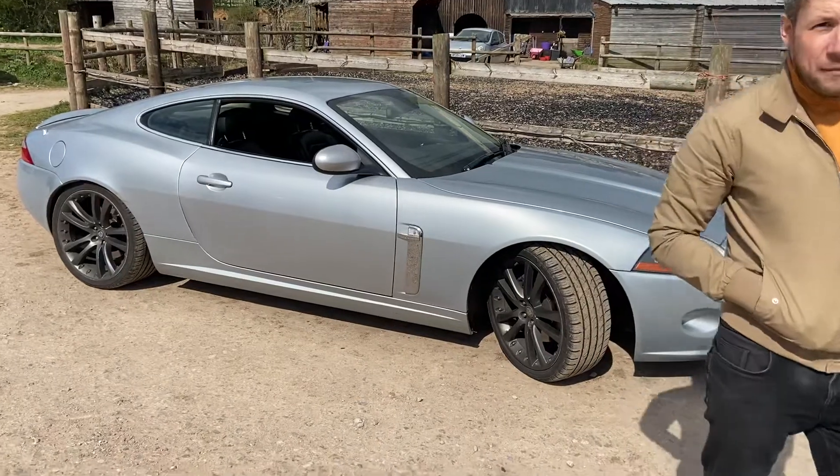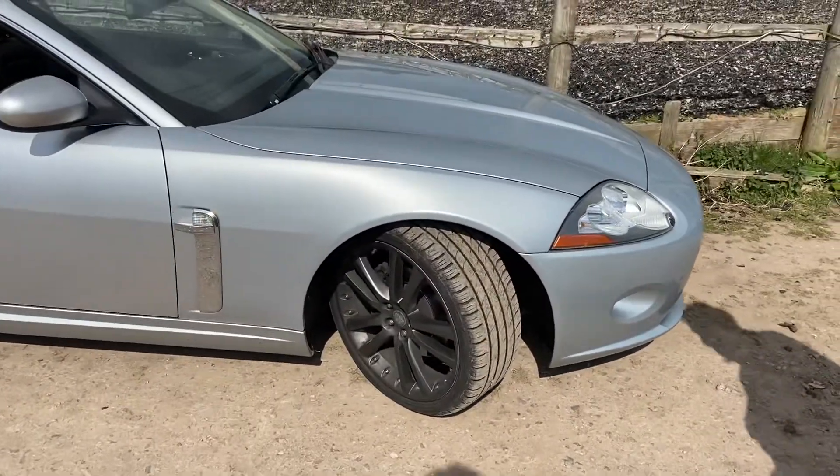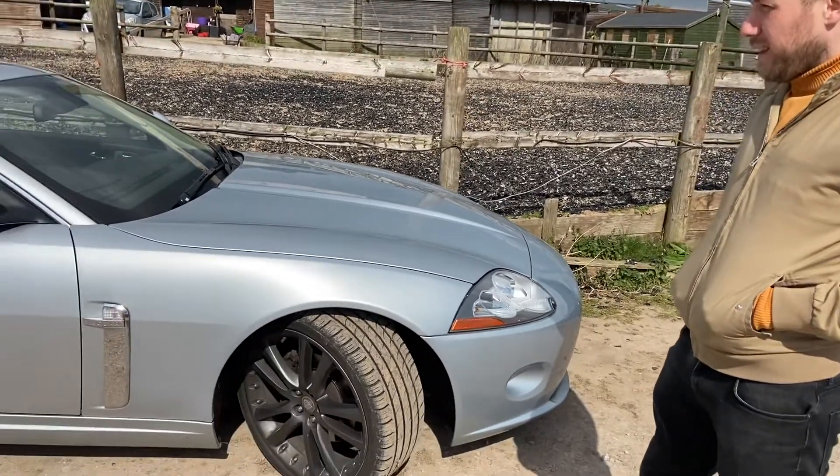I didn't expect that because, you know, I said to you, has your organiser said anything? And you were like, no, we'll just get off the car. Right, so Alan's now talking constantly.